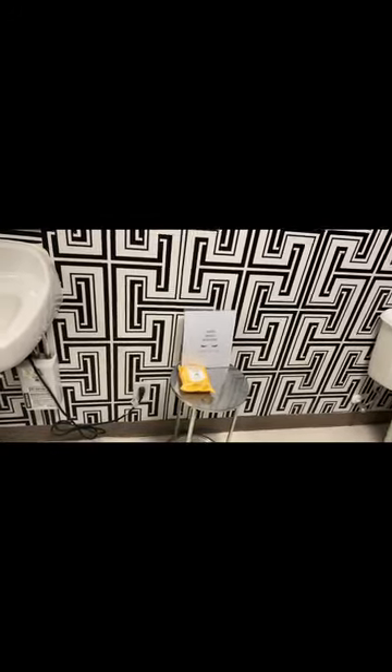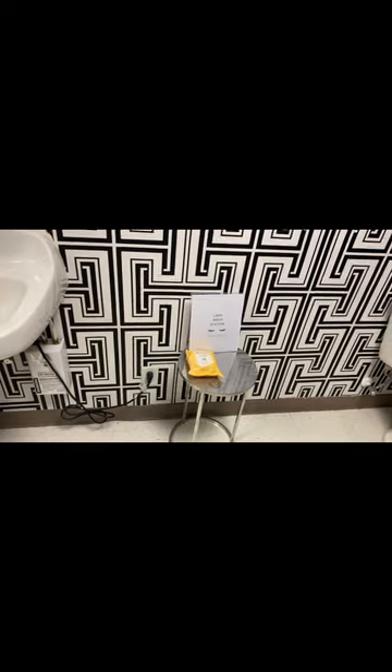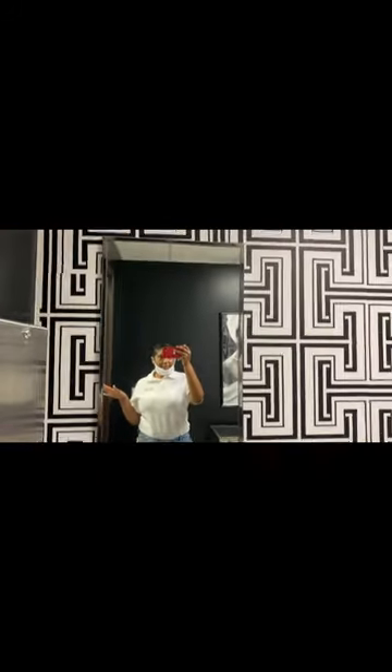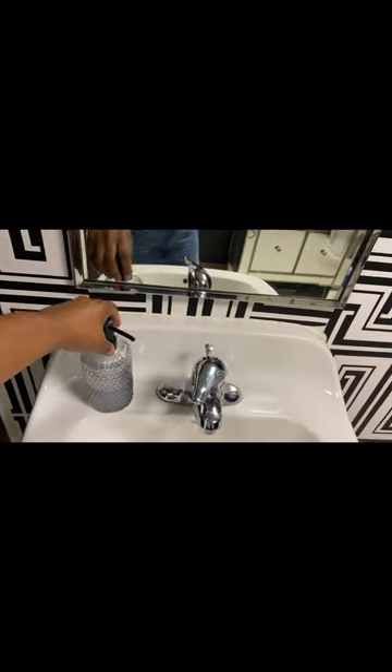And over here, look at this wallpaper — it's so cute. Shout out to my client, she helped me put all the wallpaper in here. I got all my wallpaper off Wayfair. I have a little lash wash station for my clients — when they come from work with makeup on, they can come in here and use these makeup wipes and take concealer off from around their eyes. I have shampoo out here too. Then I have a soap dispenser from Ross and Champagne Toast is the bathroom scent.